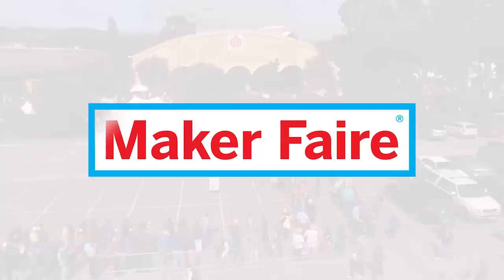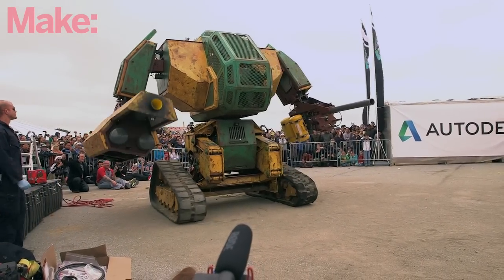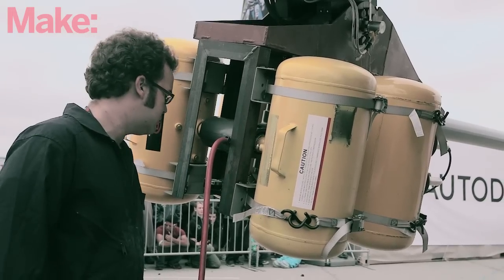Wait, is that? Is it real? Oh my god. It's a real mech. You've built a real mech. This is like the most amazing thing I've ever seen.